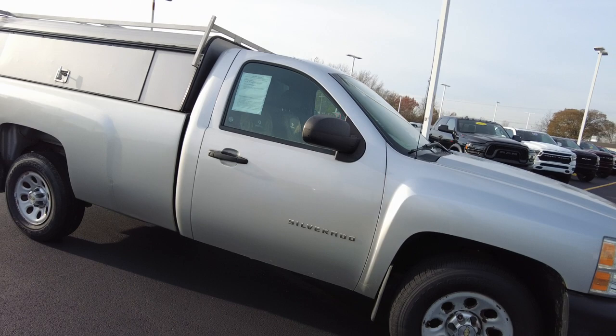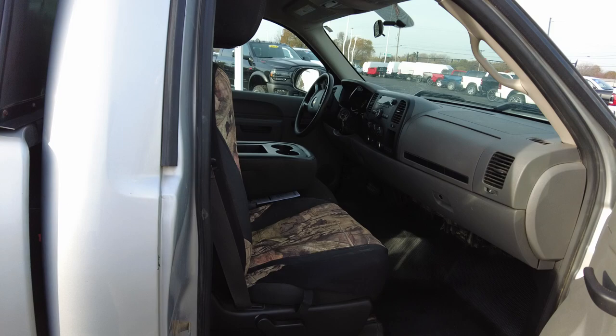It's a regular cab pickup. It's getting hard to find just a regular cab pickup. We'll get more into the interior here in a second, but I wanted to show you through this side.